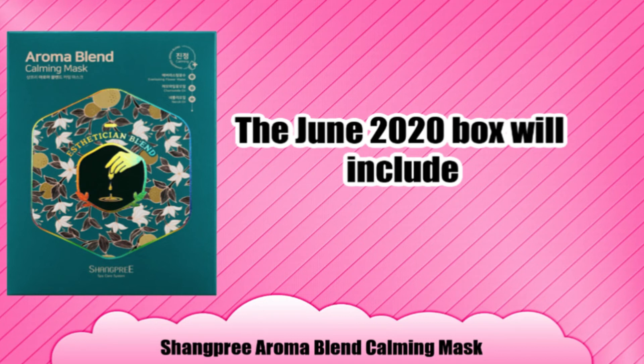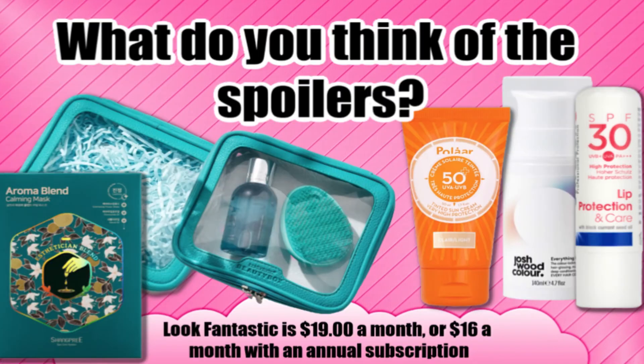I am a sucker for face masks — I love face masks! So you get this, we can do it on face mask Friday. Look Fantastic is $19 a month or $16 a month with an annual subscription.